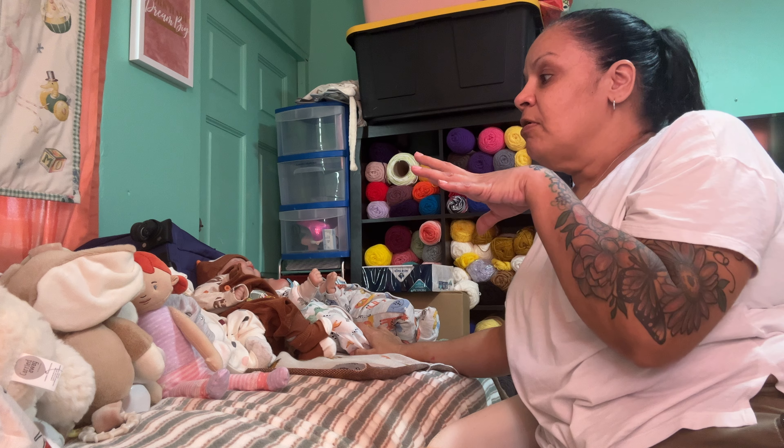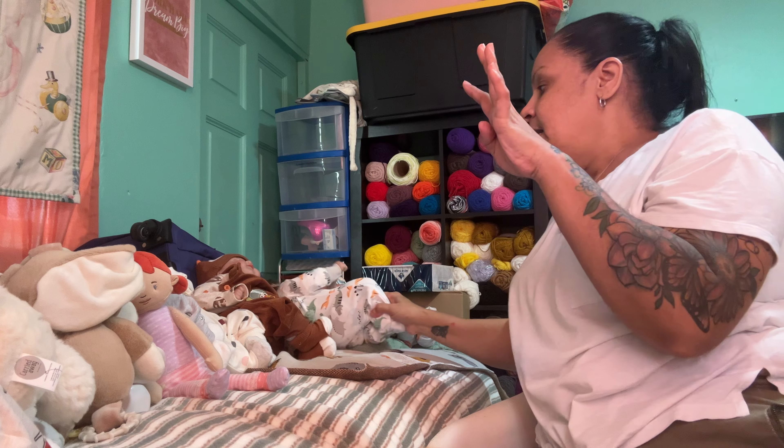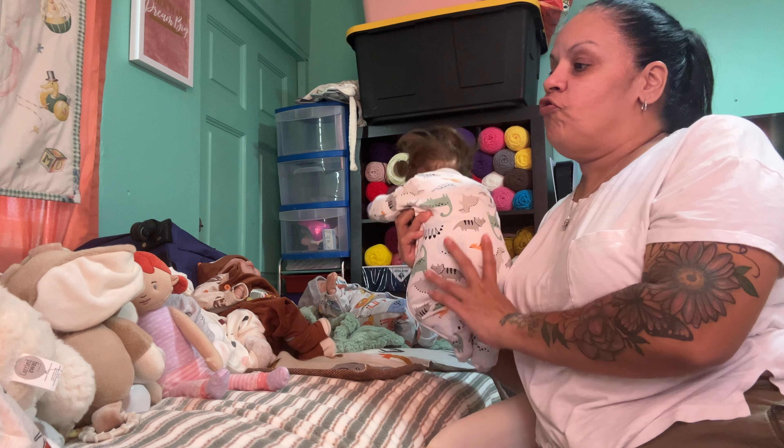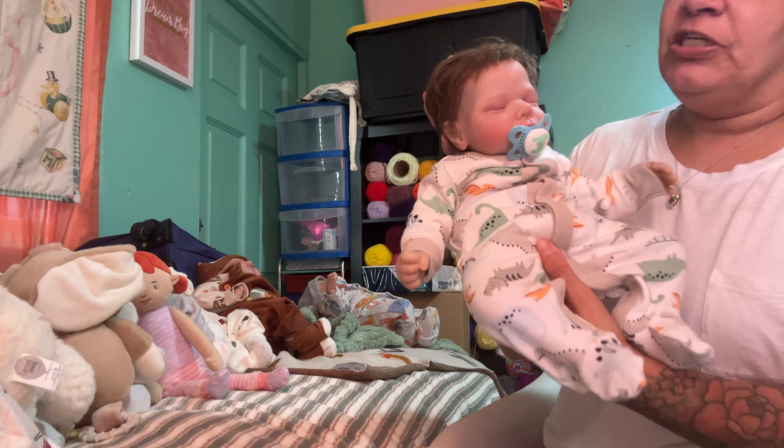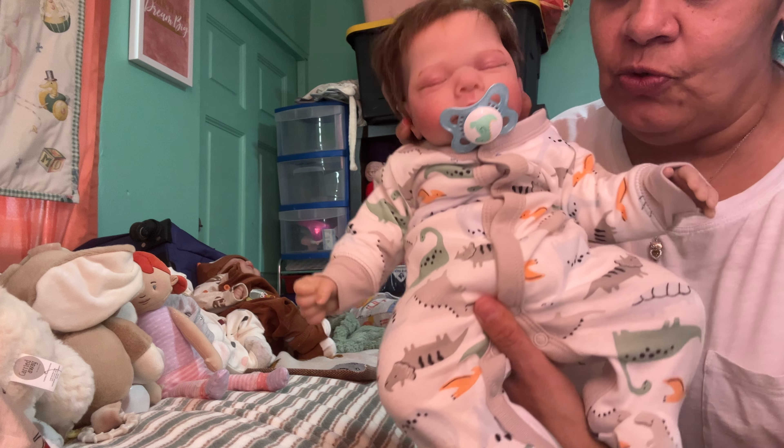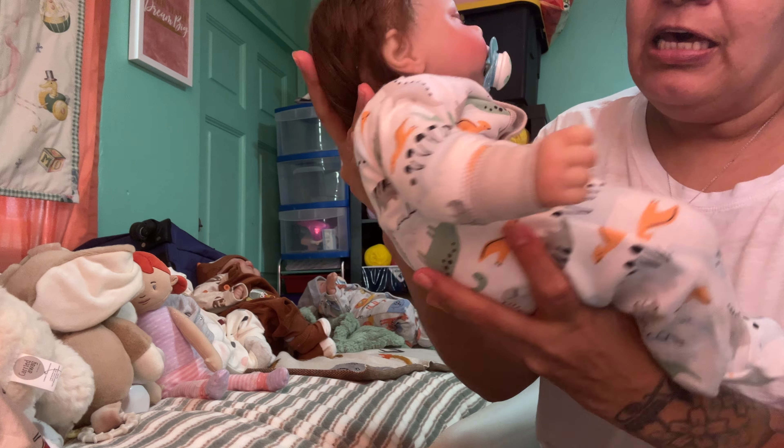I brought four kits from Timo, and I'm going to stay with two and sell two. I have him — he's so stinking cute. He is so tiny but so cute. I re-borned him too.